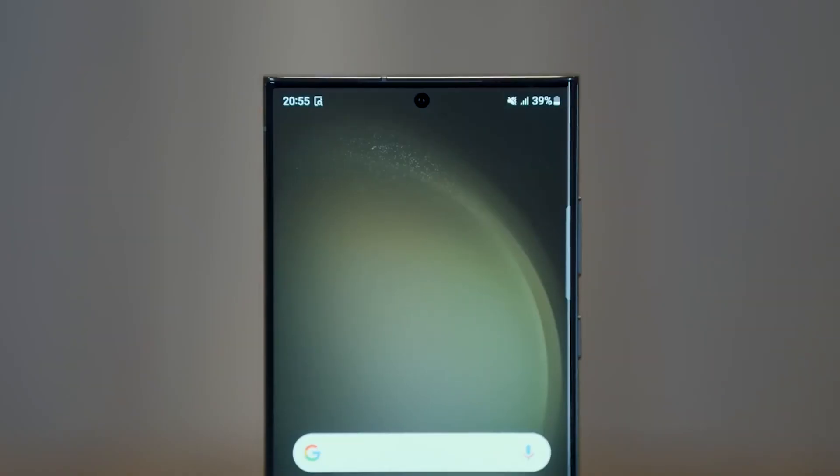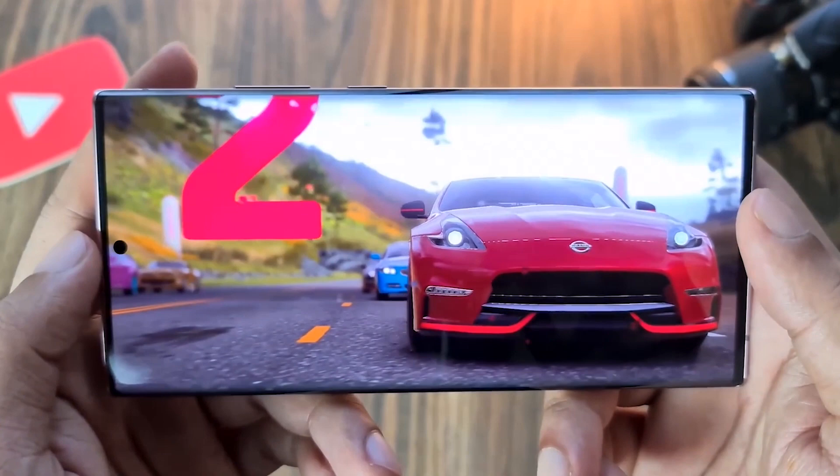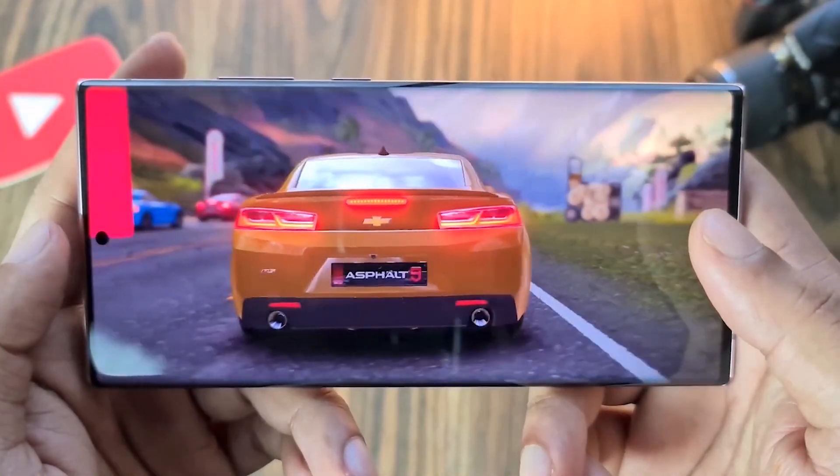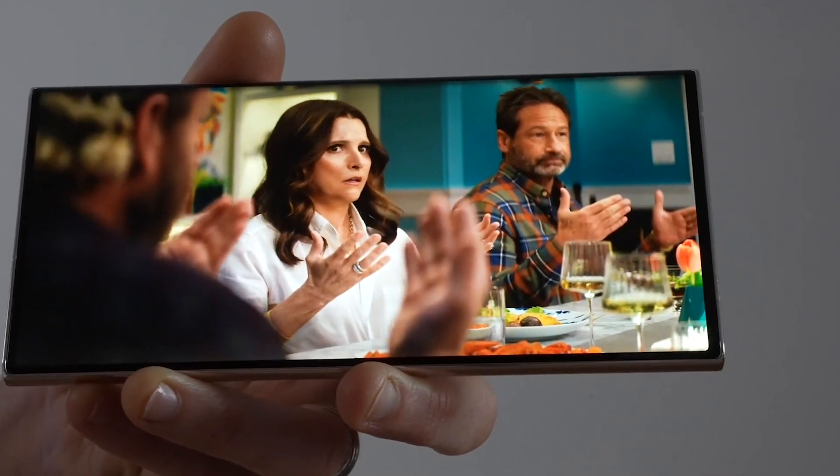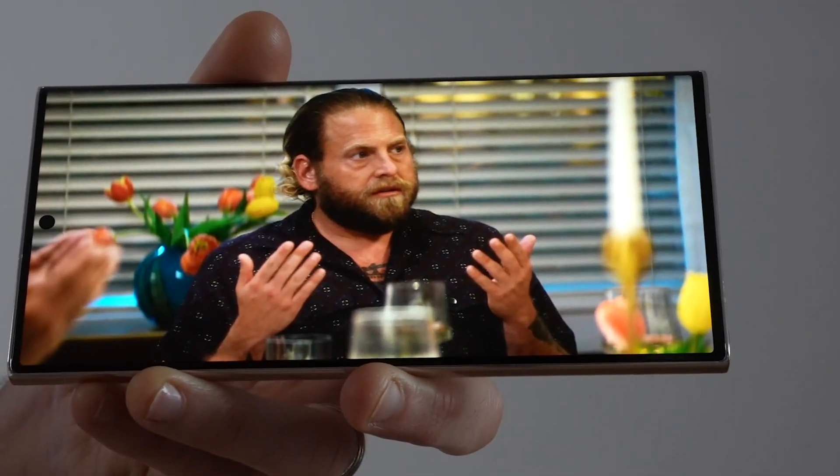What really stands out is the display. Samsung is known for their excellent screens, and the Galaxy S23 Ultra is no exception. The display is honestly one of the best features of the phone — it's crisp, clear, and just a joy to look at.